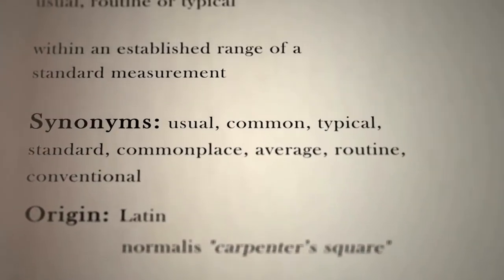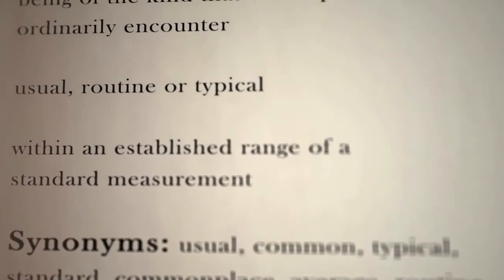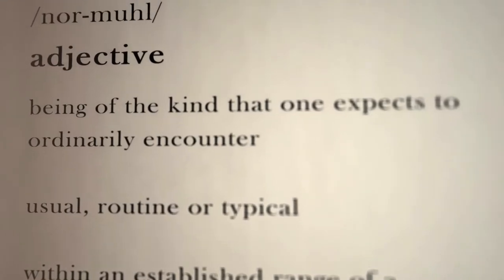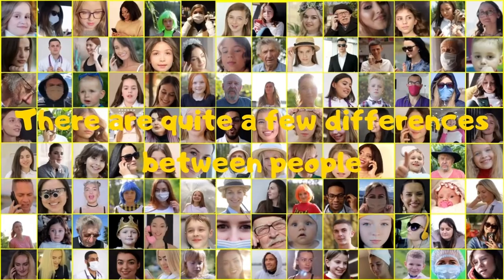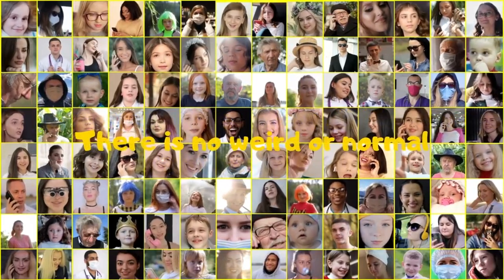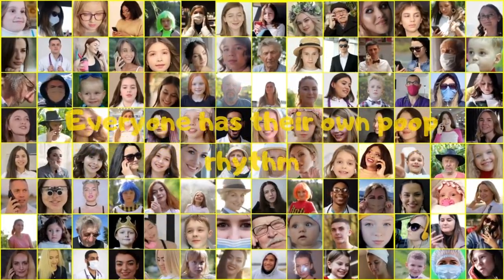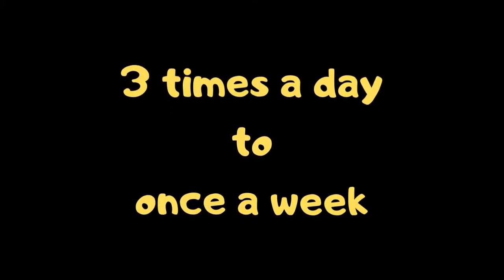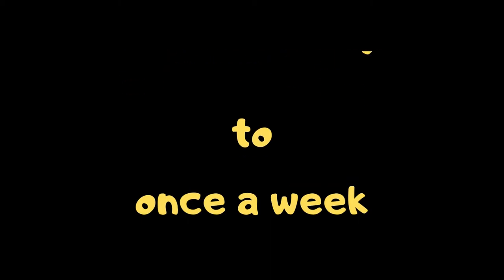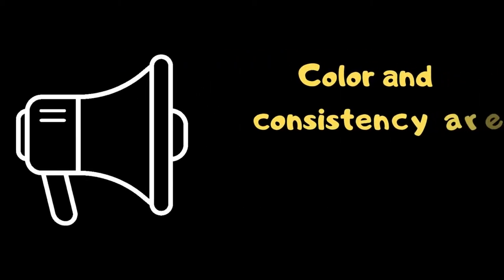Now let's look at frequency. Some people go every three days, another twice a day. Most people think that pooping once a day is normal, but good news for anyone who deviates from that — there are quite a few differences between people and there is no weird or normal. Everyone has their own poop rhythm, and everything from three times a day to once a week is normal. Color and consistency are far more important than frequency.